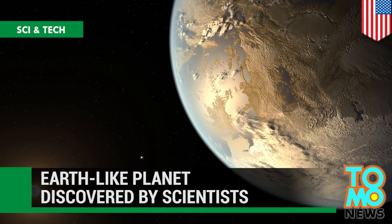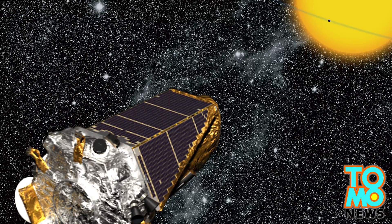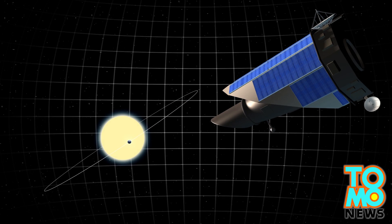Earth-like planet discovered by scientists. Scientists have discovered an Earth-like planet that lies near the edge of its star's habitable zone. NASA's Kepler Space Telescope discovered the planet by measuring the amount of starlight blocked when it passed in front of its star. Scientists used this data to calculate the planet's size and estimate its mass and density.